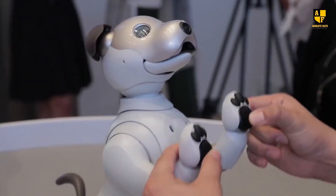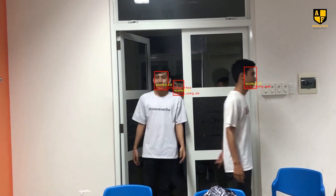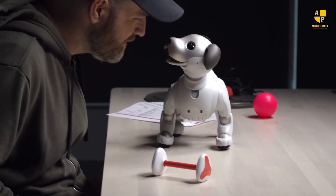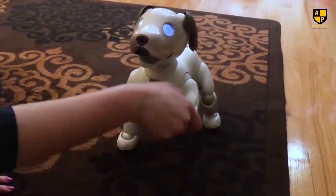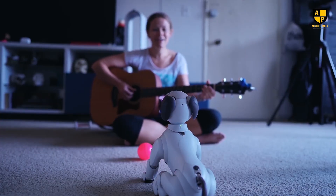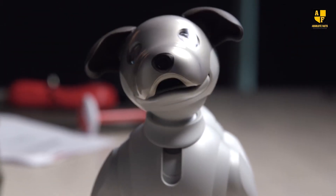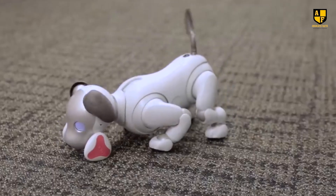Aibo is equipped with sensors that enable it to perceive and interpret its surroundings — from detecting obstacles to recognizing faces and voices — demonstrating a level of sensory sophistication that contributes to its ability to navigate various environments seamlessly. What truly distinguishes Aibo is its capacity to learn and adapt over time. As owners interact with their robotic companion, Aibo processes this information through its AI algorithms, continuously refining its responses and behaviors, allowing it to develop a unique personality shaped by its interactions.